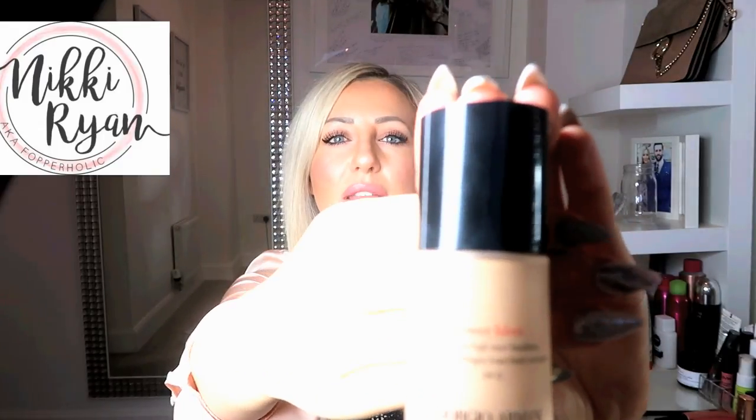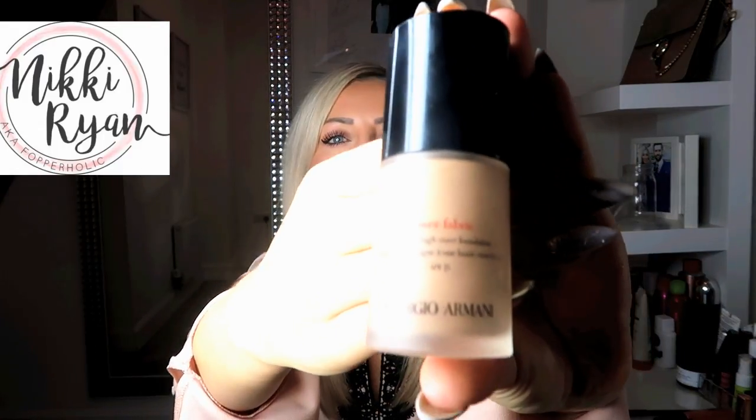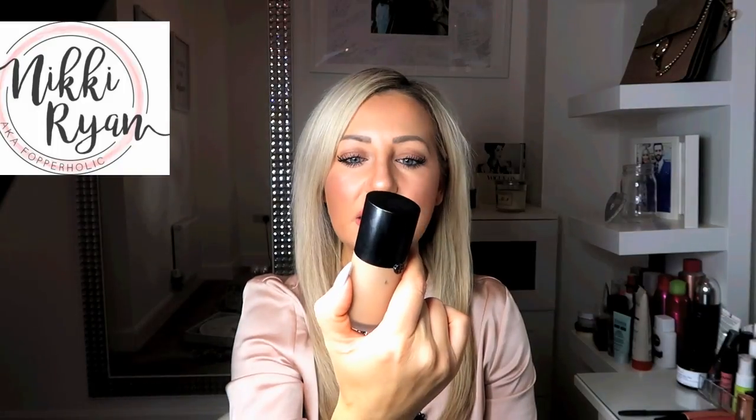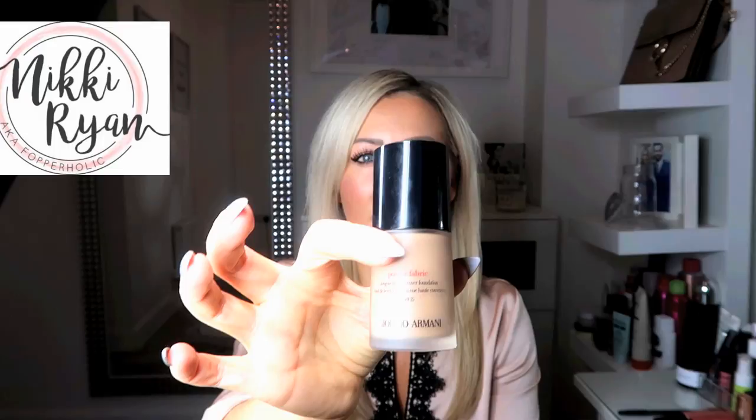The foundation I had on - I've got lots of different foundations, but the one I was actually wearing in the picture was Giorgio Armani. This Giorgio Armani one is the Power Fabric, which is quite a popular one amongst YouTubers. My shade is number six. It's a long-wear, high-coverage foundation with SPF 25 in it. Go and get a tester and make sure you definitely like it before you buy it.